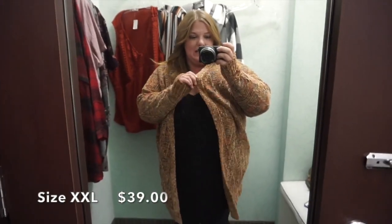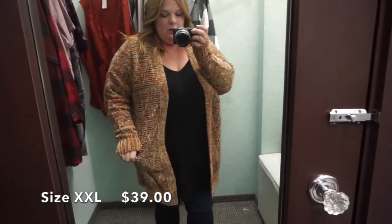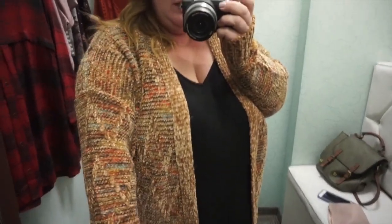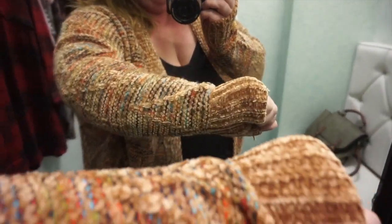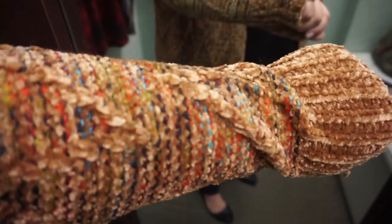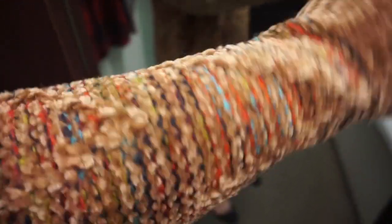So this is in a size XXL and I think this is really cute. It's got a very soft material. I love the color blended into it as well. I think this screams Thanksgiving cardigan a hundred percent.